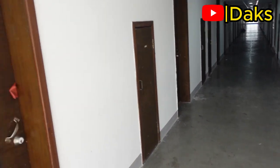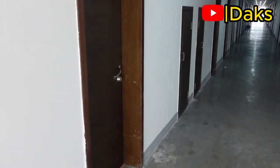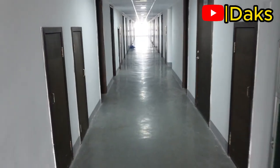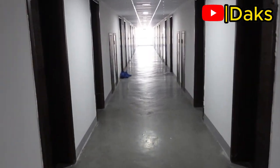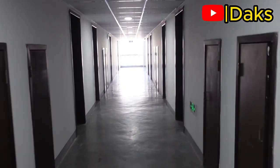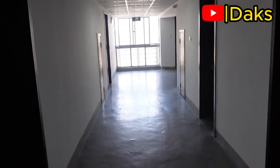This is the fifth floor of our hostel. We have several rooms — for example room number 1501. We have several rooms on the right side and on the left-hand side. Every student has got their own room. This is how our hostel looks like — it's kind of old, as this is one of the oldest universities in China, so it looks a little bit old.